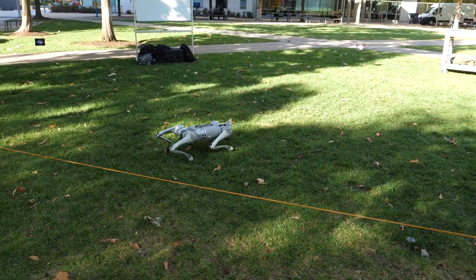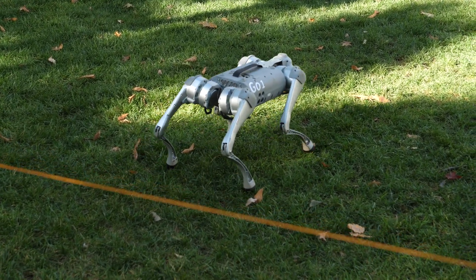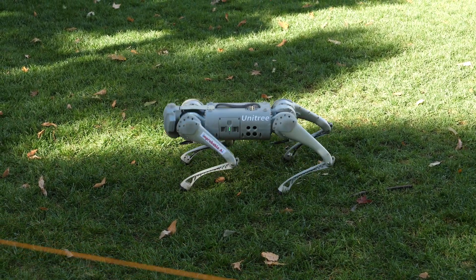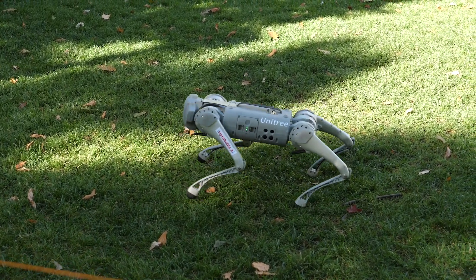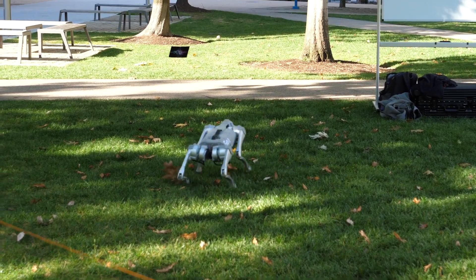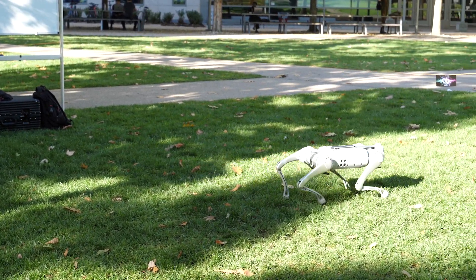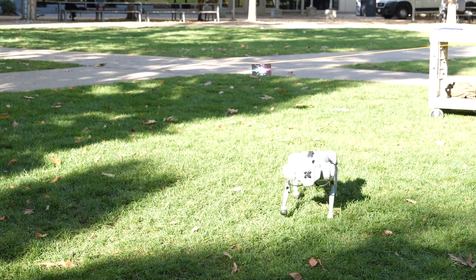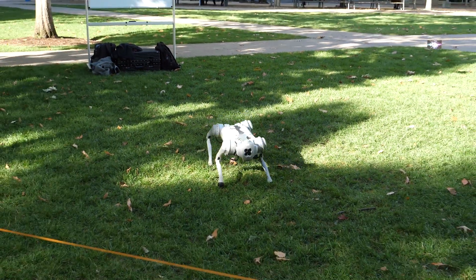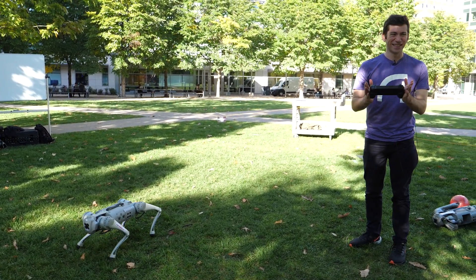It also has a number of different contact patterns it can actuate. Those include hopping at different frequencies and different body heights, and turning around while hopping. It can also achieve a bounding gait where the two front feet and two rear feet are synchronized, and a pacing gait where the right and left feet make contact at the same time. There are even more behaviors that can be composed together — there aren't enough buttons on the controller for all of them.